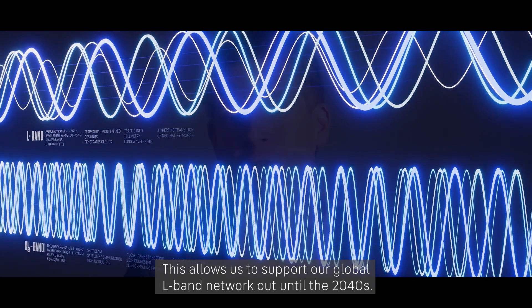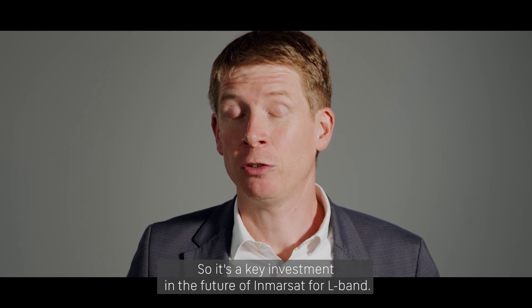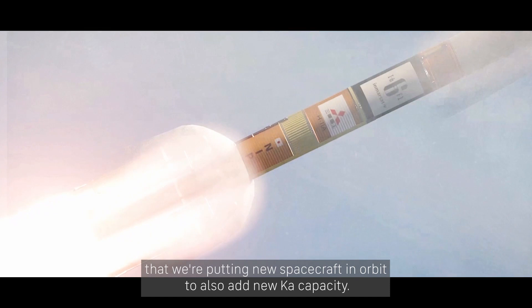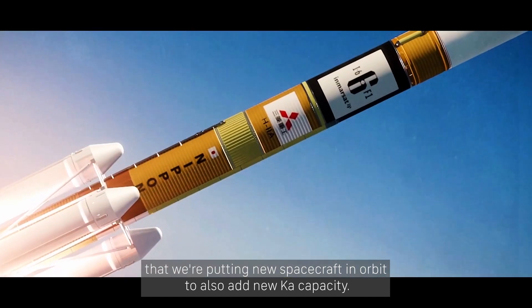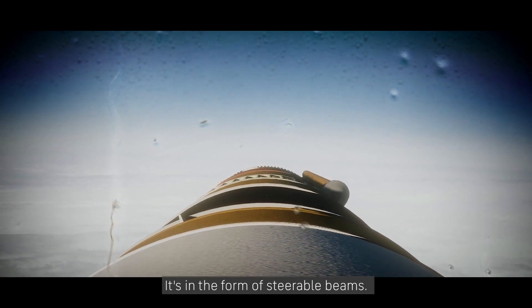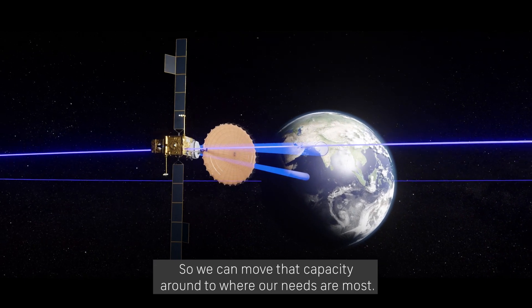This allows us to support our global L-band network out until the 2040s, so it's a key investment in the future of Inversat for L-band. At the same time, we're taking advantage of putting new spacecraft in orbit to also add new Ka-band capacity. That Ka capacity is very flexible — it's in the form of steerable beams, so we can move that capacity around to where our needs are most.